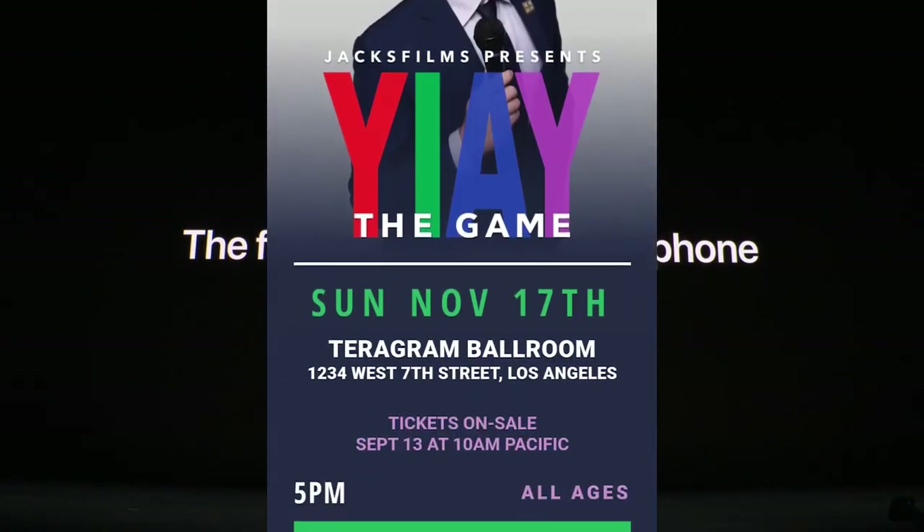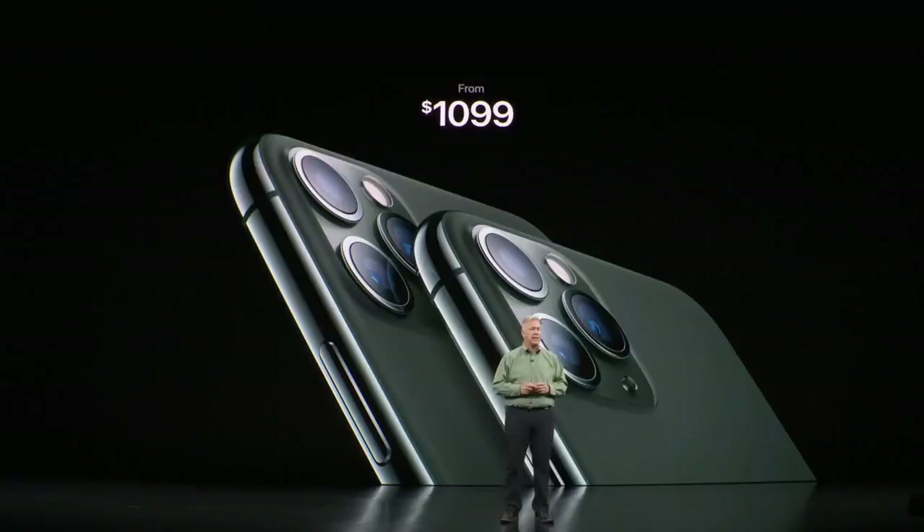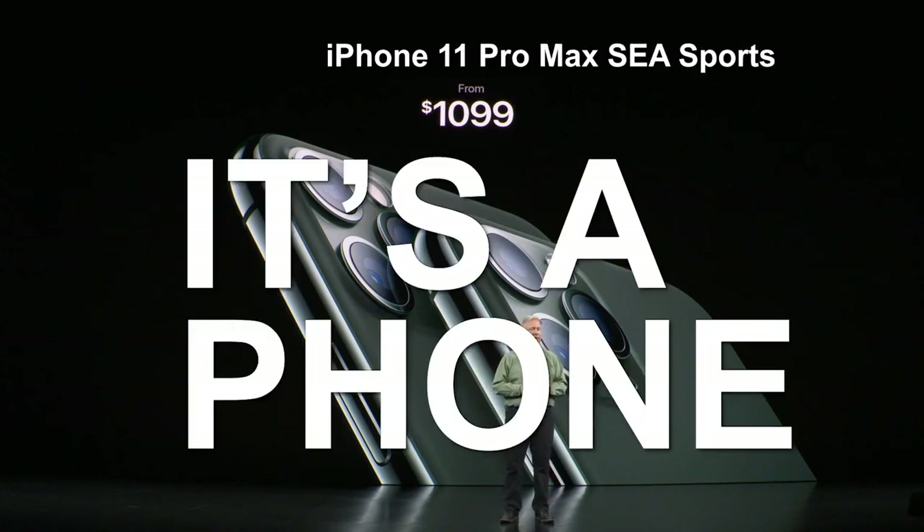It's the all-new iPhone 11 Pro Max S. E. A. Sports. It's a phone. Oh.